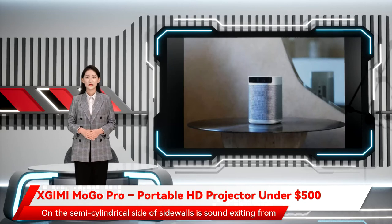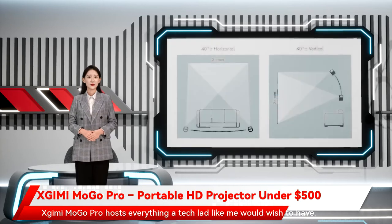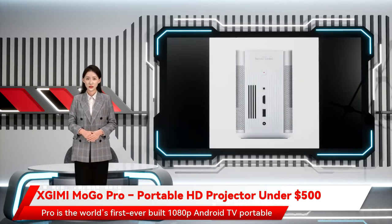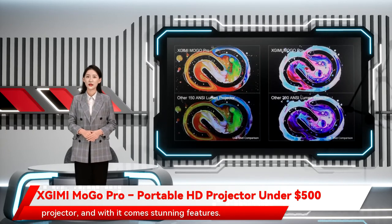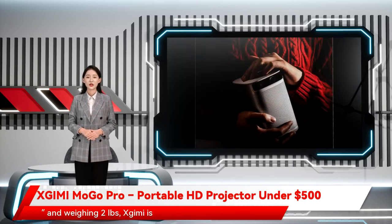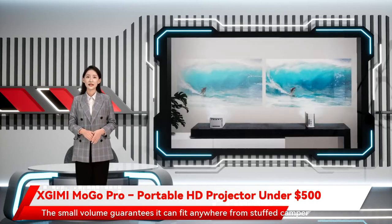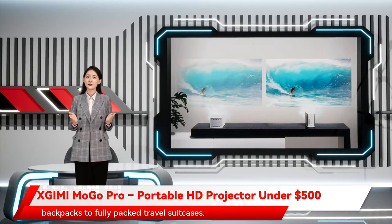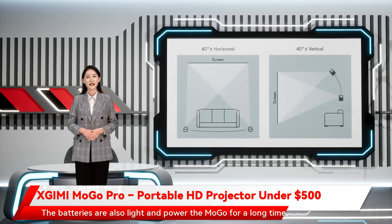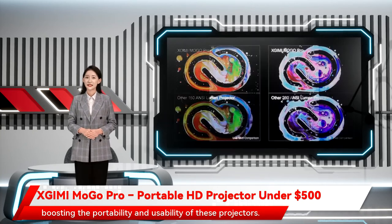On the semi-cylindrical sidewalls, sound exits from speakers, which delivers a balanced and powerful sound. Zjimi Mogo Pro hosts everything a tech enthusiast would wish to have. Pro is the world's first-ever built 1080p Android TV portable projector. Measuring 5.74x4.15x3.72 inches and weighing 2 pounds, Zjimi is highly portable. The small volume guarantees it can fit anywhere from stuffed camper backpacks to fully-packed travel suitcases. The batteries are also light and power the Mogo for a long time, boosting the portability and usability.